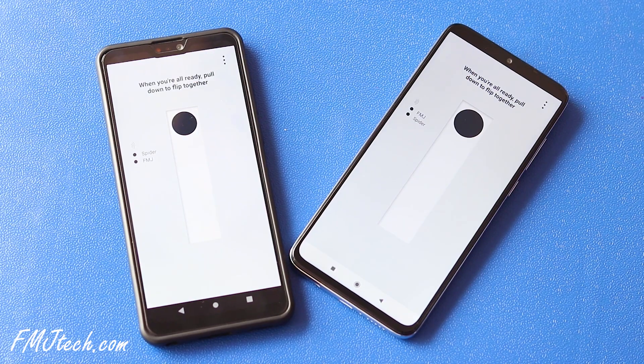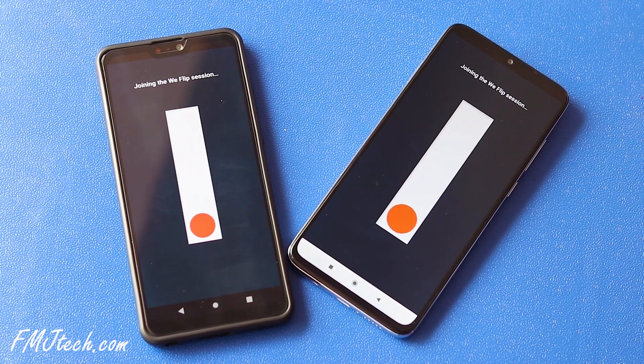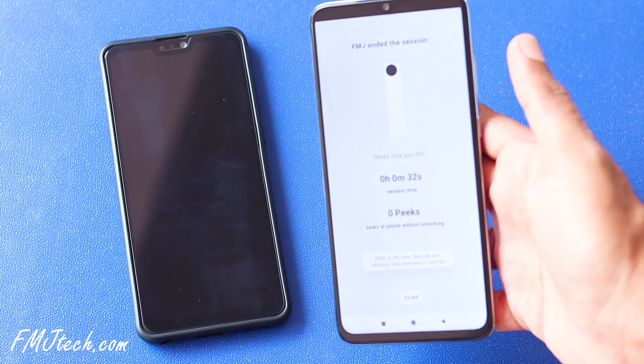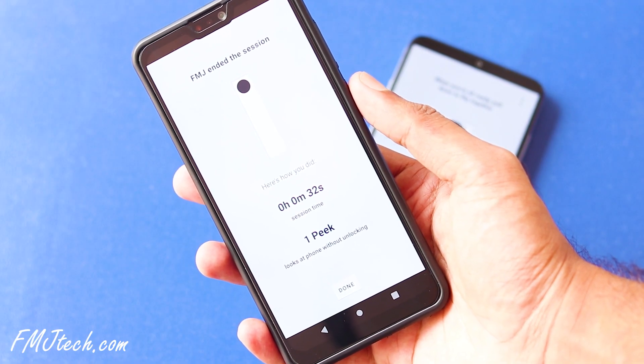Vflip is an experimental app that helps you switch off from technology as a group and spend quality time together. Simply wait for everyone in your group to join, then flip the switch together to begin your session. When someone in your group unlocks their phone, the session will end and you can see how much time you all spent without your phones.